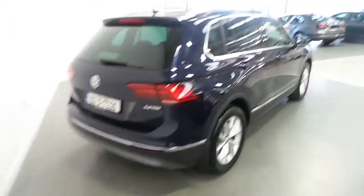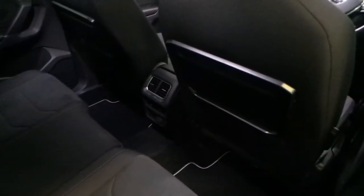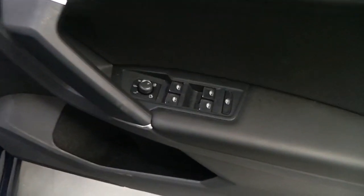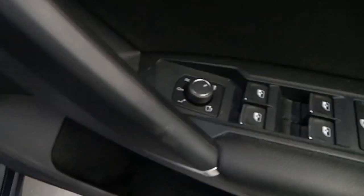It's a one owner vehicle from new. On the inside, we have plenty of leg room and we have tables on the back of the rear seats. Isofix rear, rear centre armrest. On the driver's side we have front and rear electric windows, electric heated foldable side mirrors.